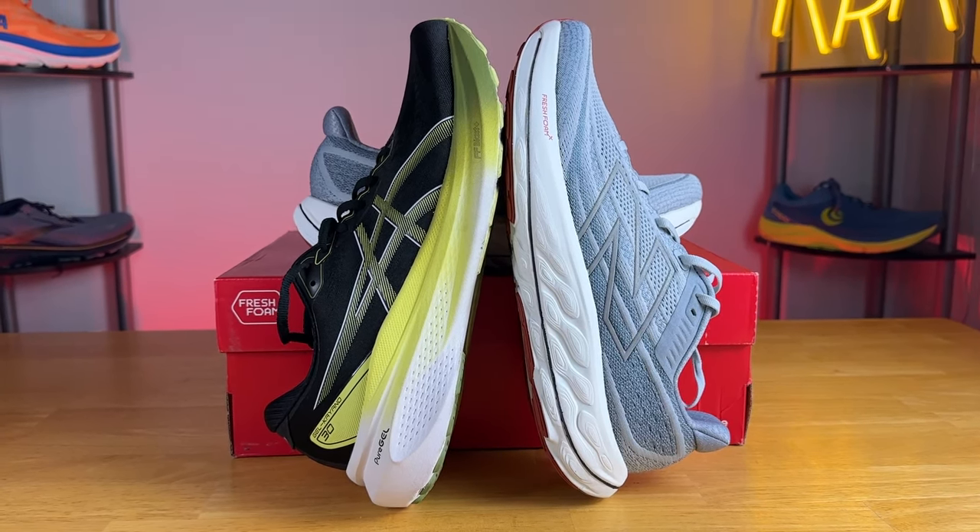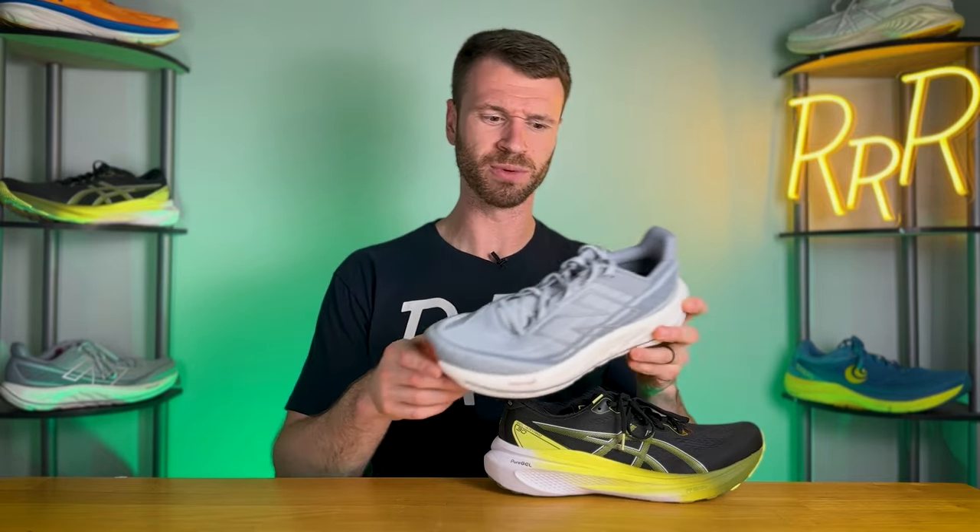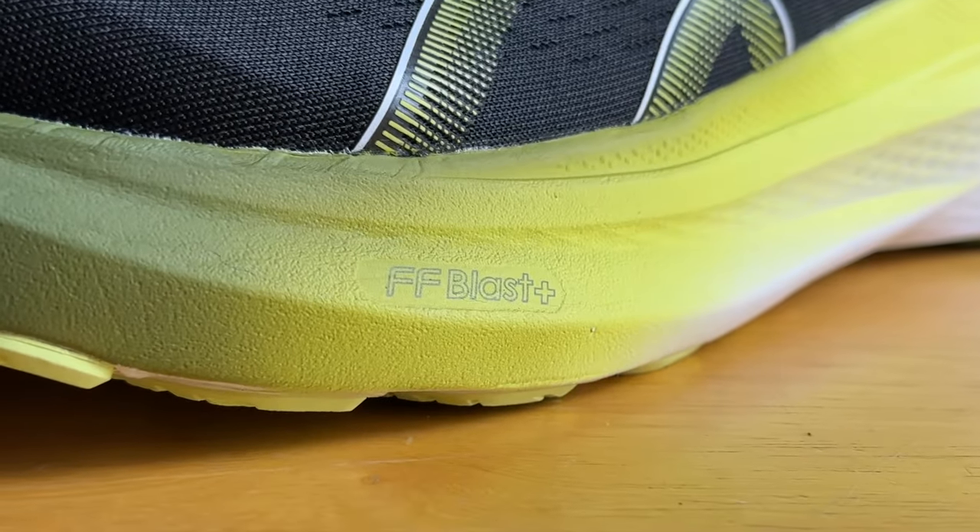Over the last year stability running shoes have become much more interesting, and the Vongo and Kayano are both great examples of that. I wasn't expecting to like the Vongo as much as I did — Fresh Foam X historically hasn't been my favorite foam, but this update moves in the right direction with more life and more pop, feeling quite fun underfoot. On the other hand, having Flight Foam Blast Plus in such a large package while still offering a lot of medial support in the Kayano was a pleasant surprise.